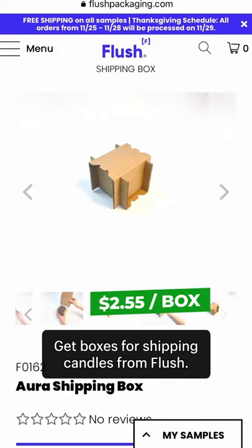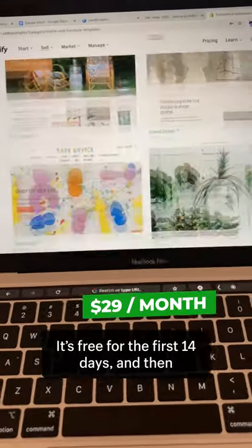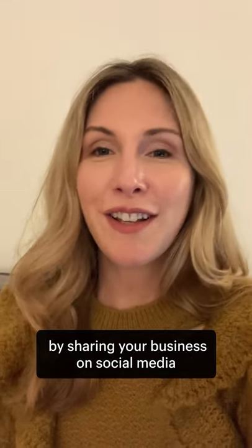Get boxes for shipping candles from Flush and set up your online store with Shopify. It's free for the first 14 days and then $29 per month after that. Get your first few sales from friends and family by sharing your business on social media.